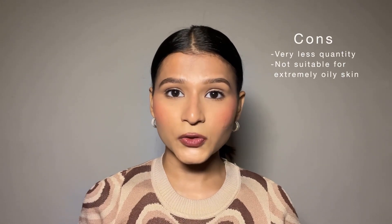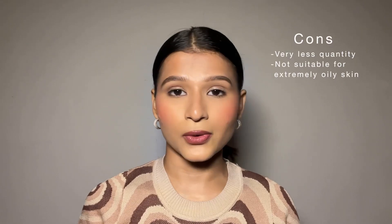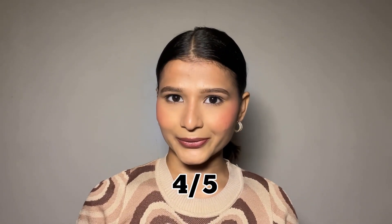Con number 1: for the price you pay, you get very less quantity. Con number 2: it is not for extremely oily skin. Overall, I will give it 4 out of 5. Let me know your thoughts in the comment section below if you have tried this concealer. I will see you in the next video.